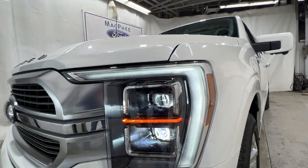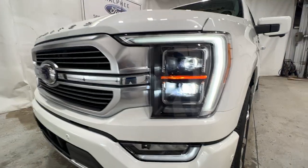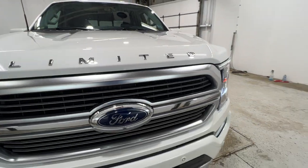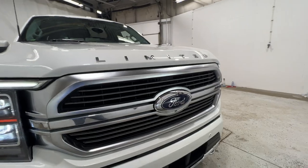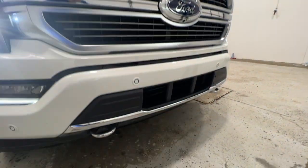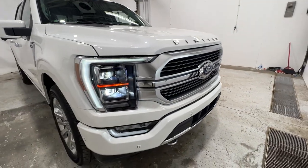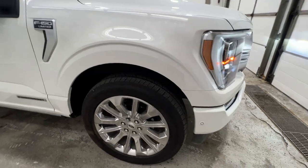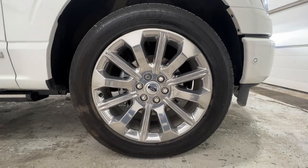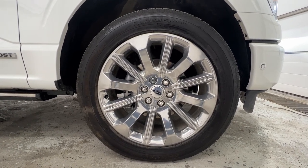Starting up front we have these full LED adaptive headlights as well as LED fog lights. You do get your nice Limited badge on the hood and the Limited unique grille, as well as your front camera with the front camera washer. You do get front chrome tow hooks, and also unique to Limited we do have these 22-inch satin aluminum wheels on a General Grabber tire - it's a 275/50/20.